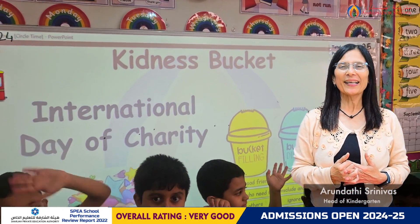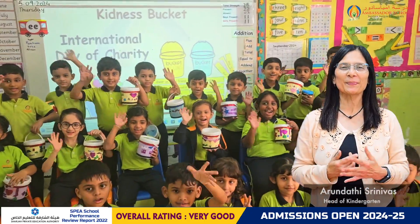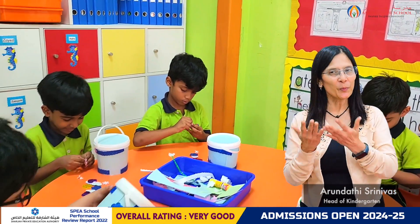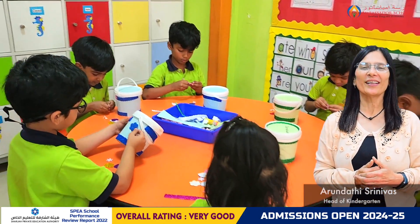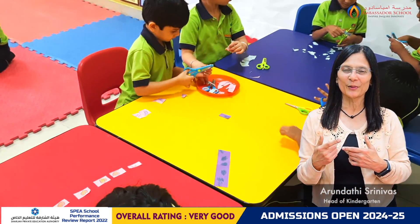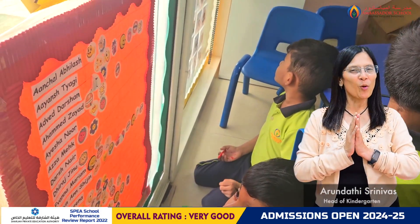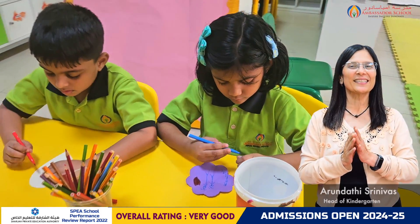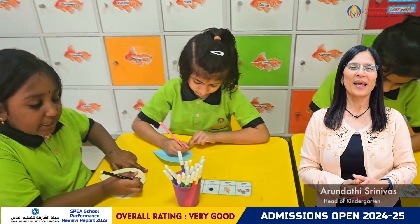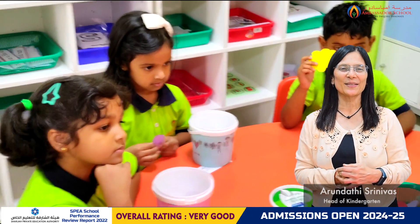Hello everyone, welcome to the kindergarten video log from the 9th to the 12th of September. Our children are loving the bucket filler activity that we started last week on International Charity Day. It is delightful to see them continue to slip their kindness messages into each other's buckets and to witness the joy and happiness on their little faces on discovering the same. Ms. Salma is here to share what our Tiny Tots have been learning this week.